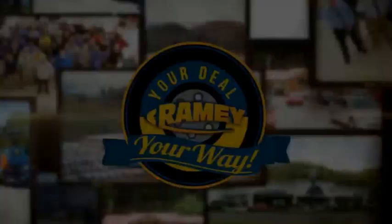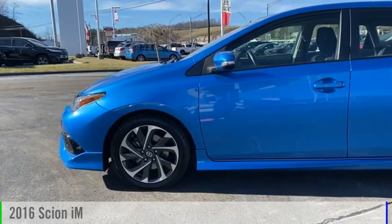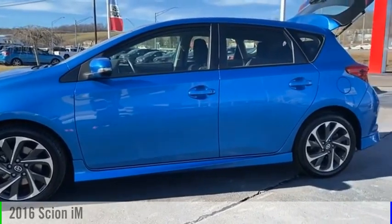Amy, it's your deal, your way. Stop by and take a look at the 2016 Scion iM.